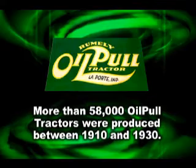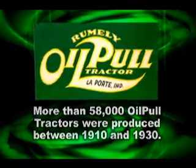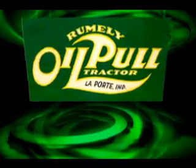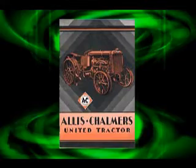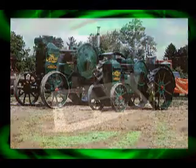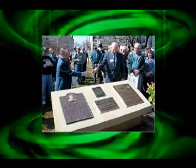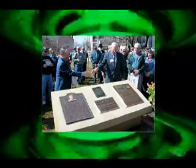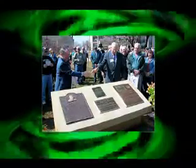More than 58,000 oil-pull tractors were produced between 1910 and 1930. Many of the Rumley engineering accomplishments were carried forward by Allis-Chalmers after it acquired the Rumley companies in 1931. ASABE dedicated the plaque commemorating the Rumley oil-pull tractor as a historic landmark in 2003, and the Rumley accomplishments were also recognized by ASME and the Indiana Historical Bureau in La Porte at the same time.